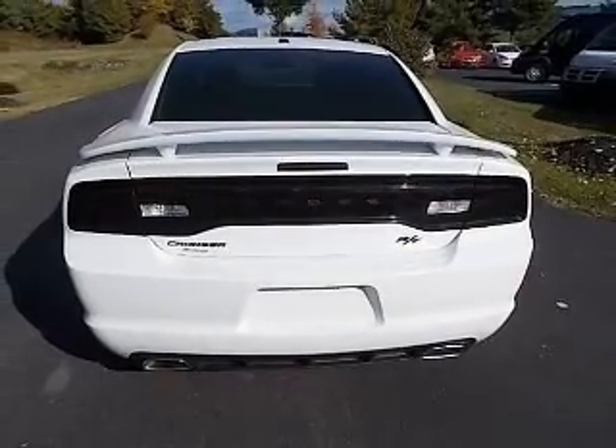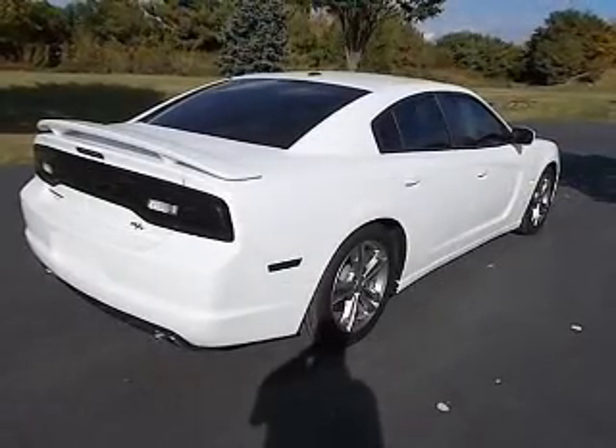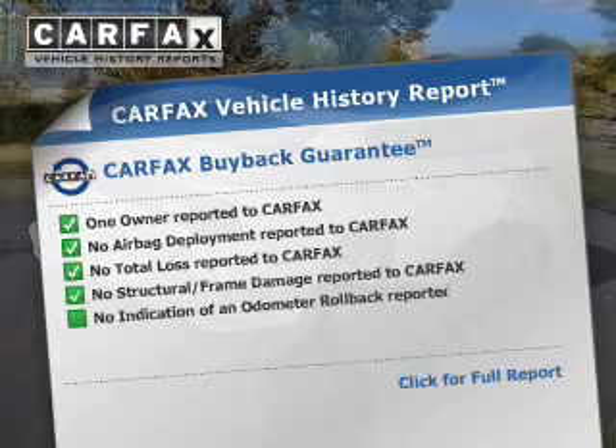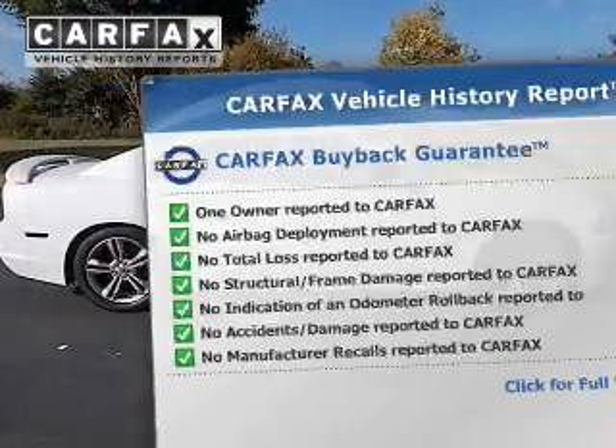The anti-lock braking system will help deliver you safely to your destination. Heated seats offer comfort in cold weather. Rest easy knowing this vehicle comes with a Carfax Vehicle History Report from Carfax, the most trusted provider of vehicle information.